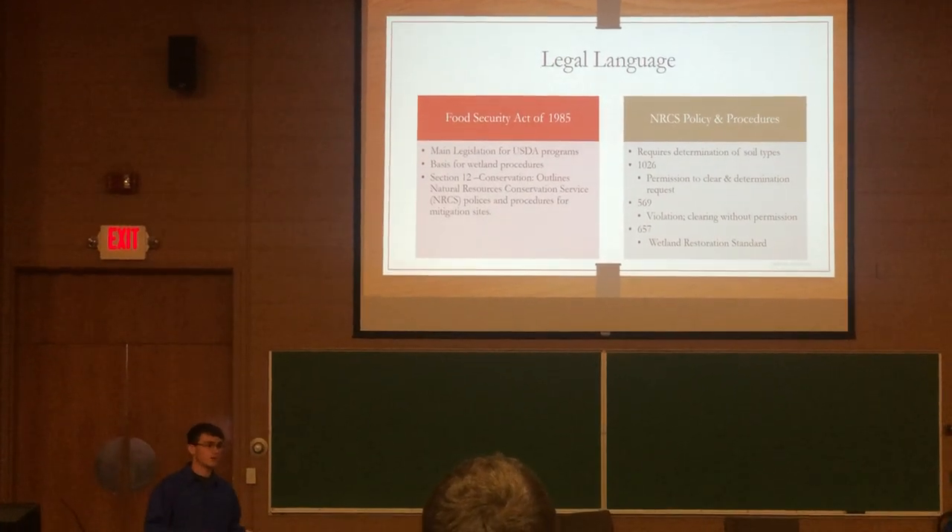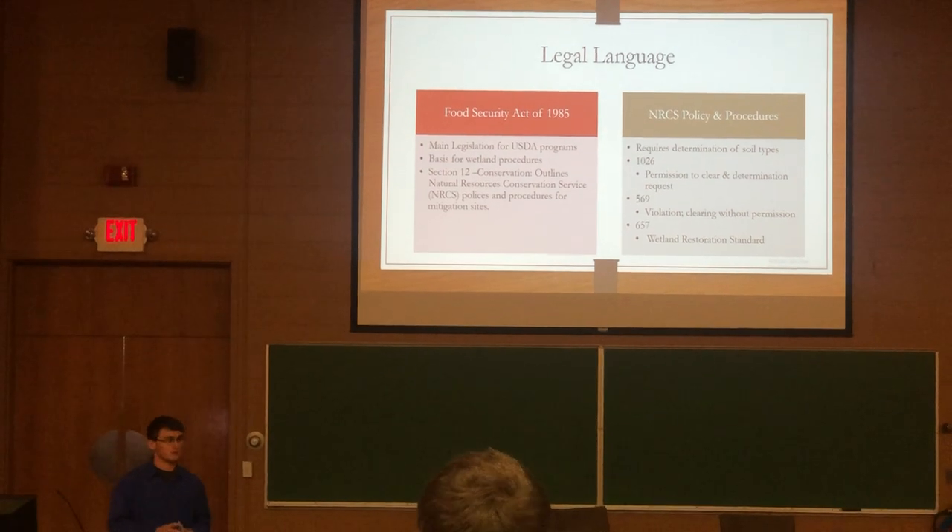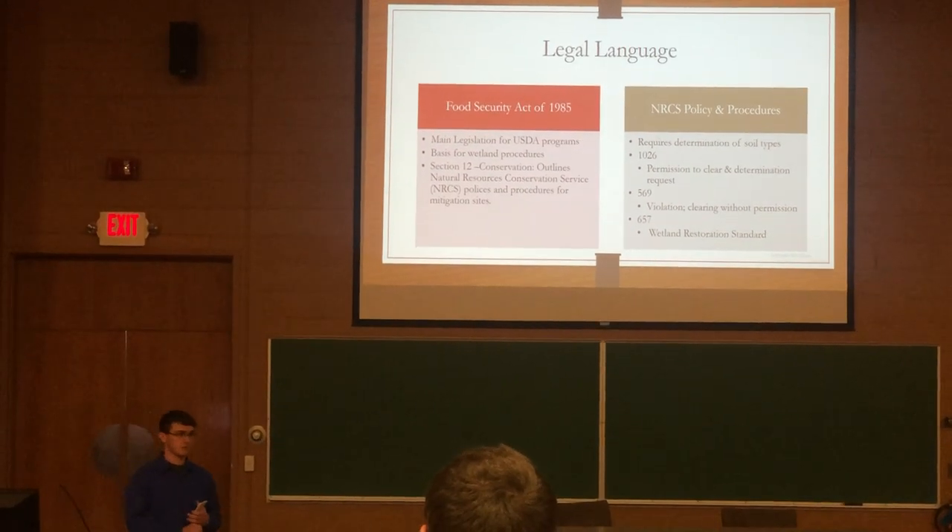Form 657 is the wetland restoration standard. This contains everything you need in a wetland mitigation and restoration plan.